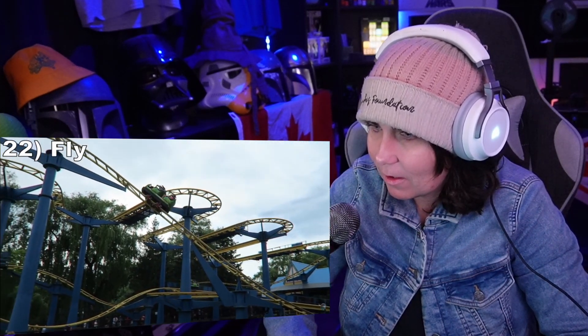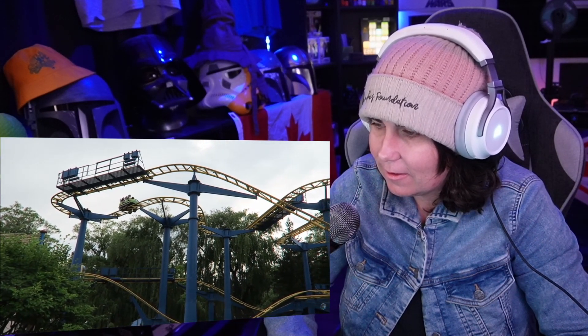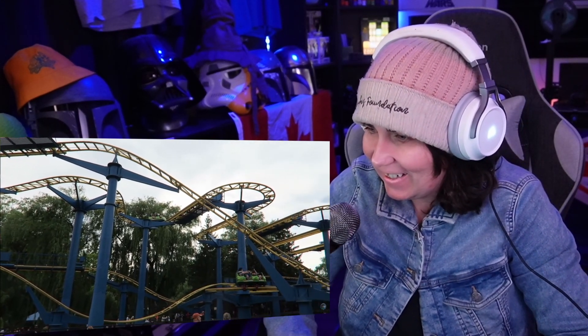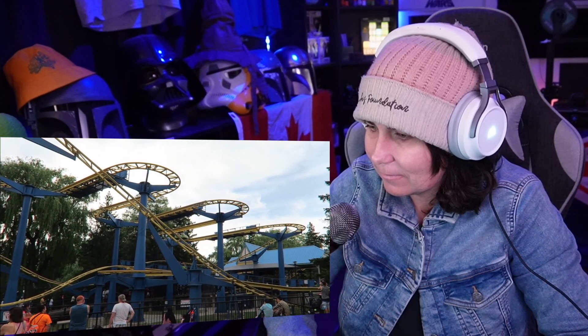Number 22: Fly. This is a larger mock wild mouse than usual. It starts with a large and zippy first drop before going into the usual sections of hairpin turns. Those elevated turns offer some nice laterals. The finale isn't as wild as some mice, but this is a solid family coaster if you can beat the crowds here.